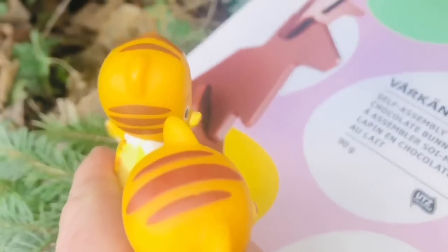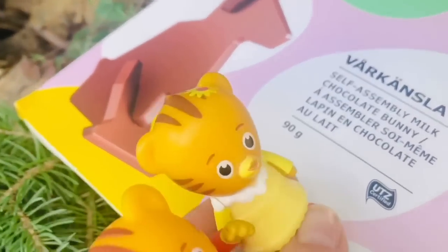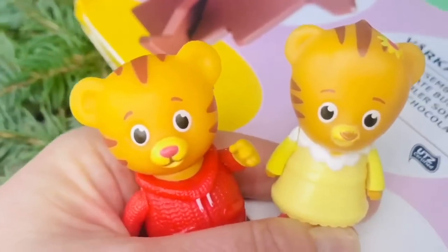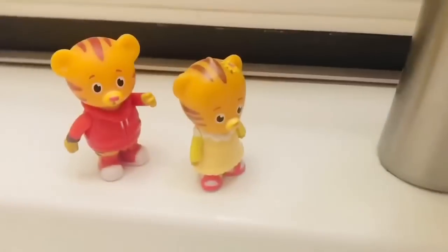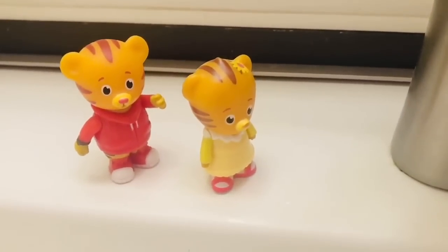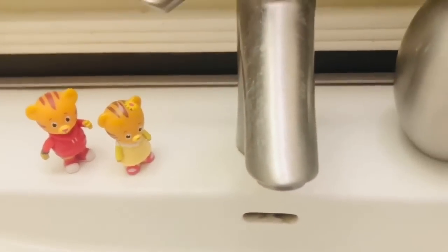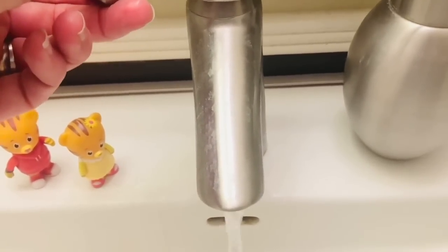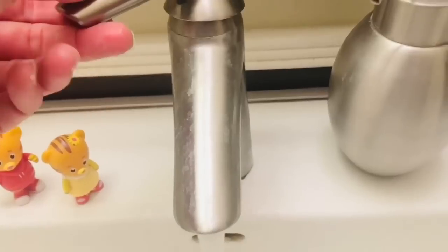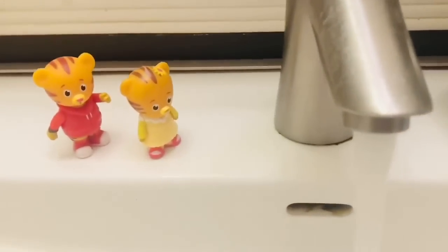We get to assemble it — that means build it! Let's take it inside to our boot house and build the chocolate bunny. Because we touched some slimy slugs, we need to wash our hands before we build our bunny. Make sure you use warm water and soap, and scrub, scrub, scrub while you sing the Happy Birthday song.